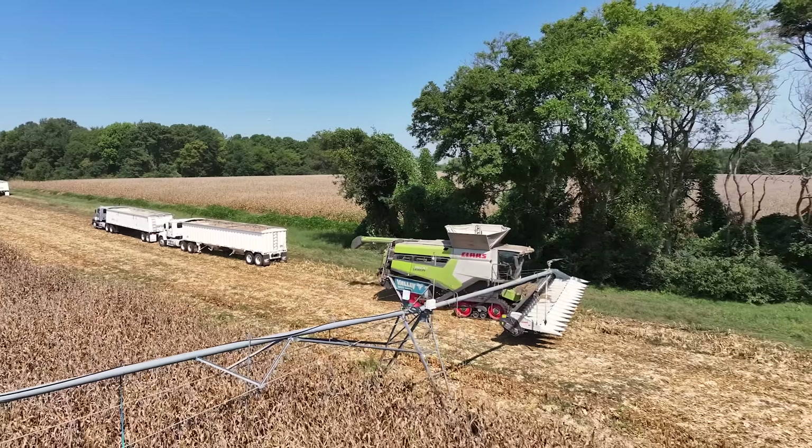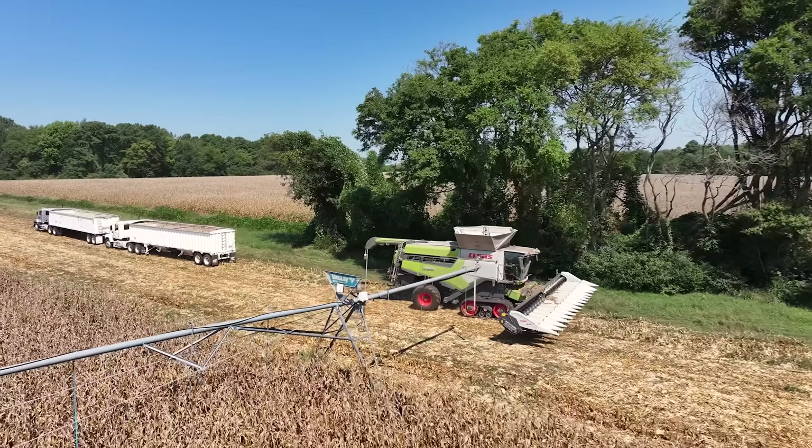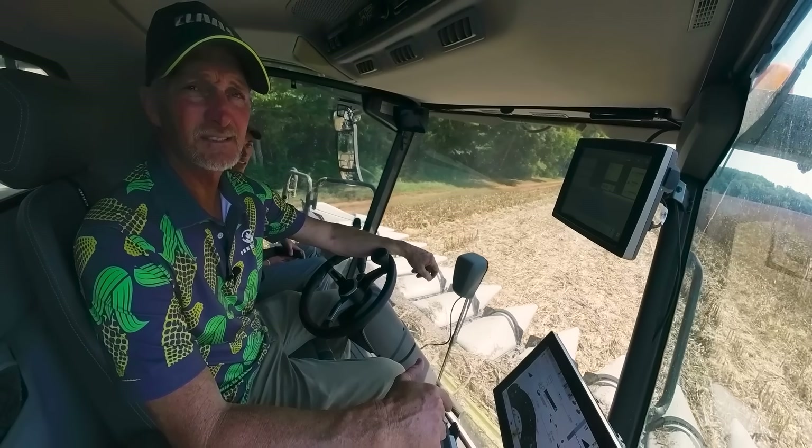Hey, we got a little issue. I didn't go down there and turn the pivot on and walk the pivot out of the way. I think I messed up.